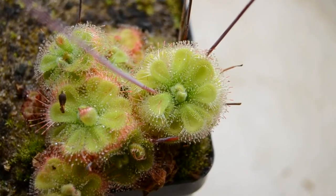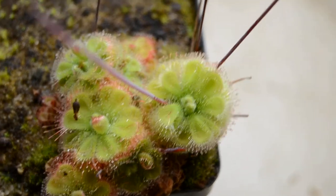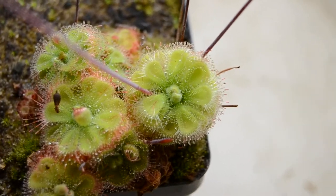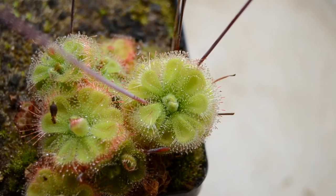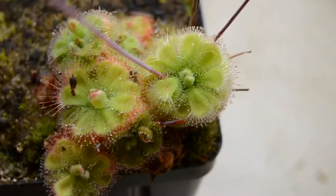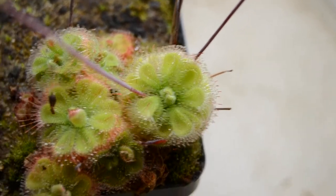Hello everyone, this is Drosera Brahma nii from Gunung Keledang. Gunung loosely translates to mountain, and Keledang is a place in Malaysia — sort of like a mountain or a hill in Malaysia.